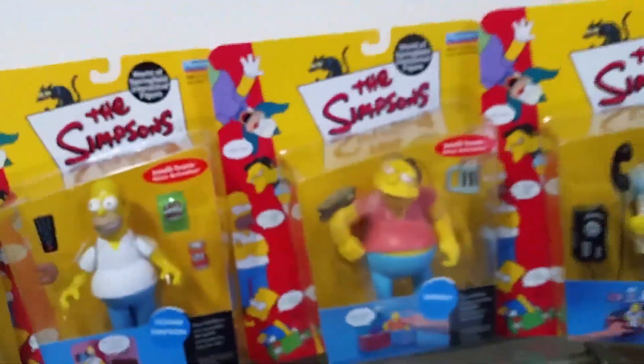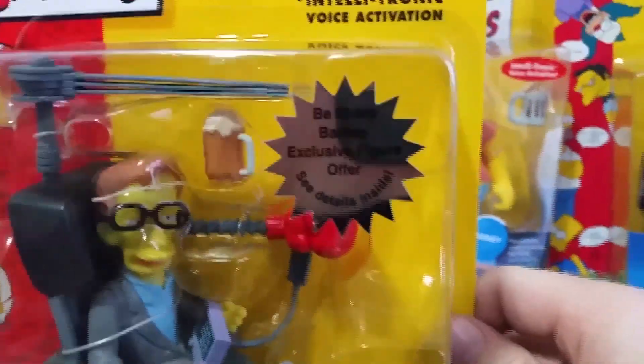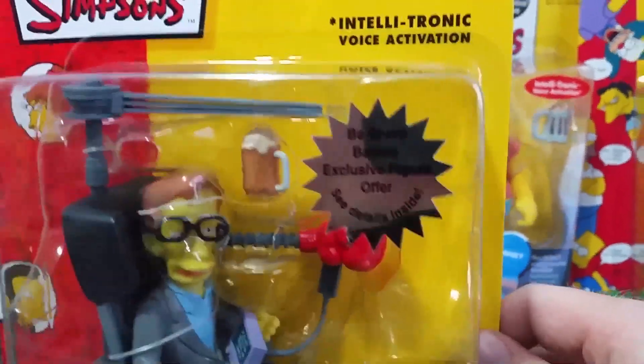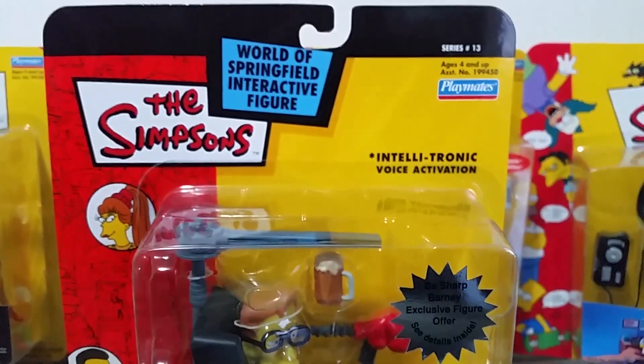Now to the final figure, which is actually quite rare. There's an exclusive sticker for B-Sharp Barney, from the episode where they're the B-Sharps — like the Beatles.